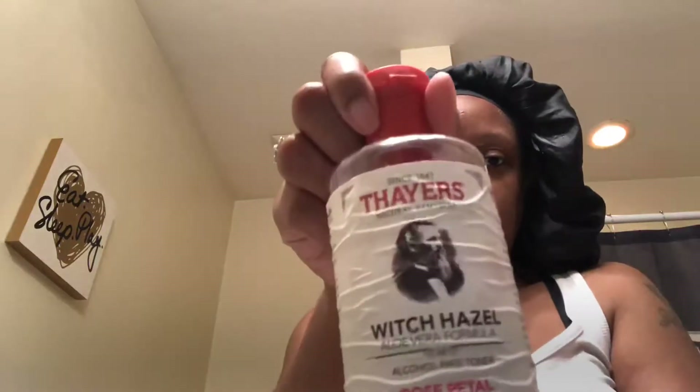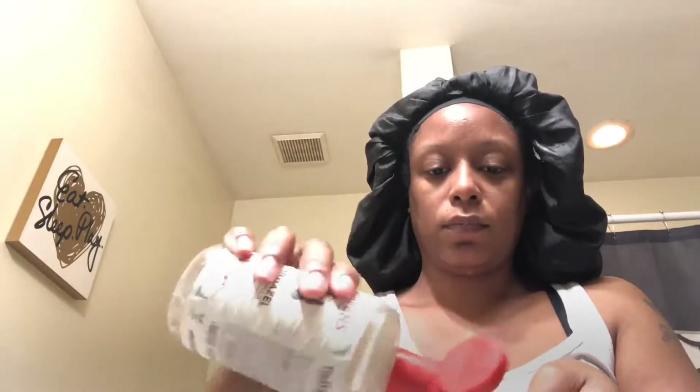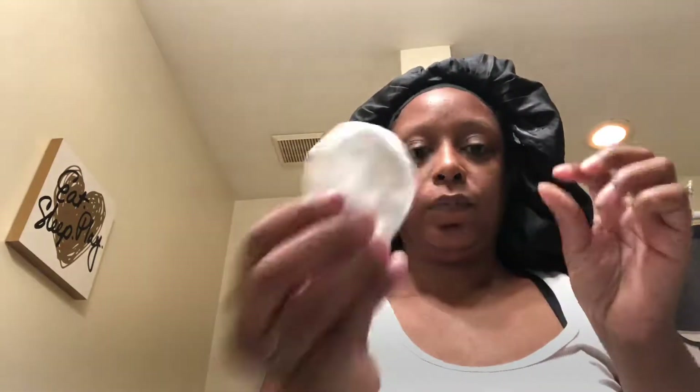Now I'm taking the Thayer's Rose Petal Facial Toner, which is gentle and used to clean, moisturize, and balance the pH level of the skin. The rose petals work to tighten pores, control oil production, lock in moisture, and also keep free radicals out.